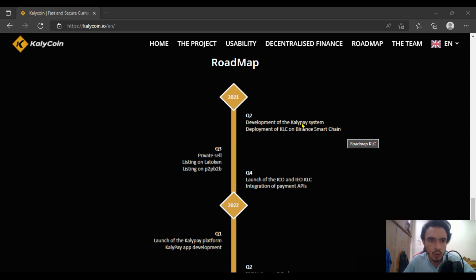Hi there, and here we go with the Kelly Coin roadmap. I had already made a few videos for you guys in the previous week, but in this video we will be having some discussion about the Kelly Coin roadmap as well as their team.